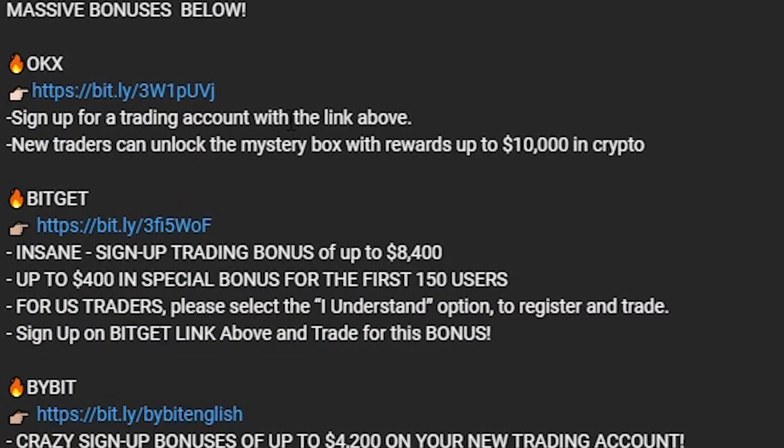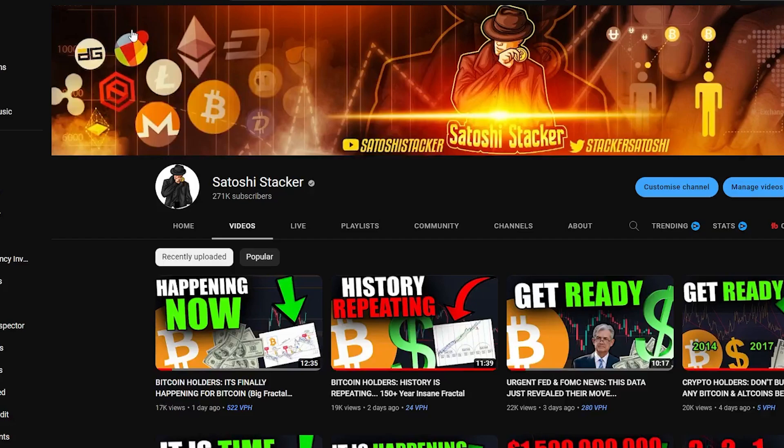Don't forget to sign up for my favorite exchanges. You can claim up to $10,000 on OKX using the link here. On BitGet you can claim up to $8,400. For traders who aren't usually able to sign up for exchanges like OKX, Bybit, or Phemex, you can most likely use BitGet — so make sure to take advantage of that offer. Thank you so much for watching and I'll see you in the next one.